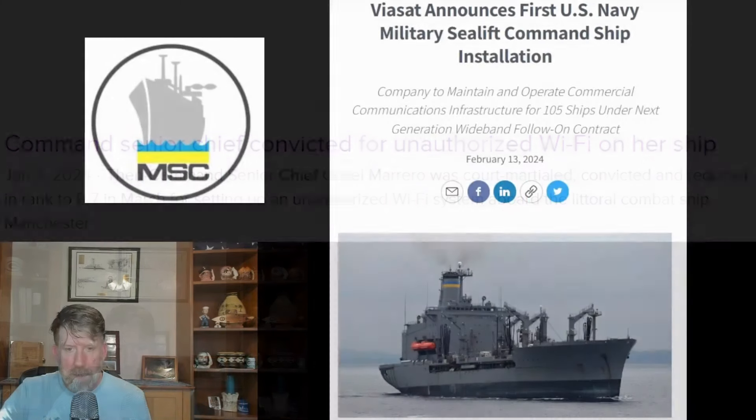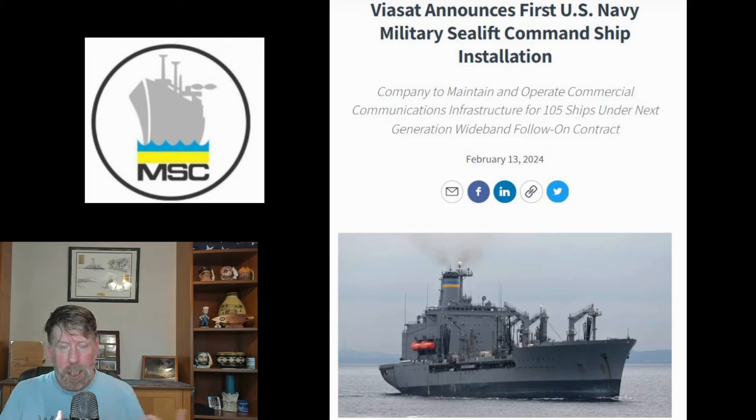Military Sealift Command does have communication from its ships, so there is a way to communicate off the ship. It's not going to be fast enough for video chats — at least I haven't seen it that fast. A lot of times it was messenger or sending emails back and forth to communicate with family. Personally, I'd always just told my wife it's going to be three or four weeks until we're in touch again, and I'd call when we got into port. That was our understanding — we'll talk when we can and we won't when we can't.